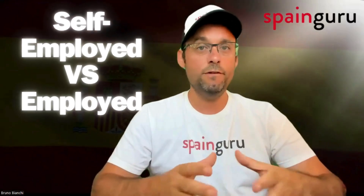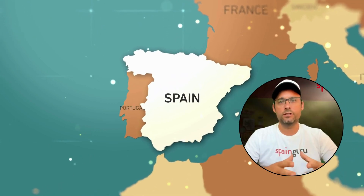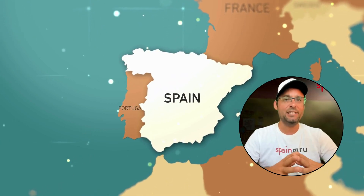Spanish Digital Nomad Visa: self-employed versus employed. Hello and welcome back to SpainGuru. Today we're addressing a crucial decision for digital nomads considering Spain as their next base. Should you apply for the digital nomad visa as a self-employed individual or an employed one? If there's flexibility to choose, understanding the implications of each route is key to making an informed decision.